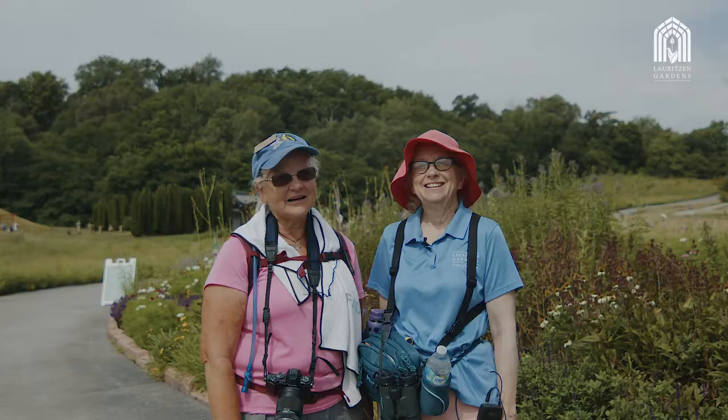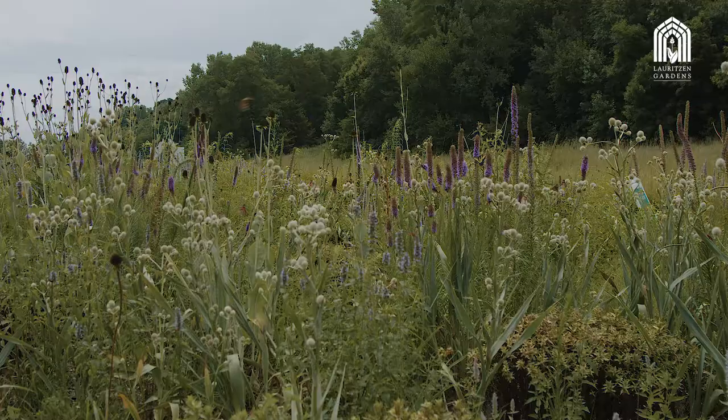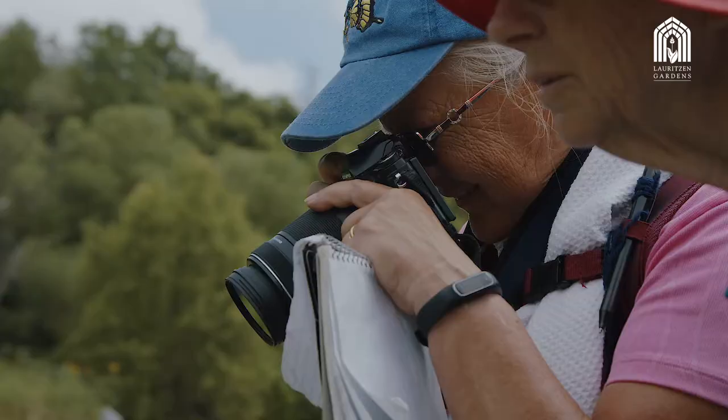My name's Holly and I'm Joanne, and we're volunteers at Lawrenson Gardens. The skippers have finally arrived — we haven't seen them before.